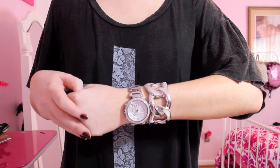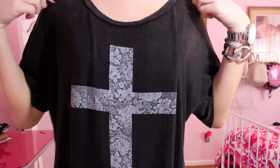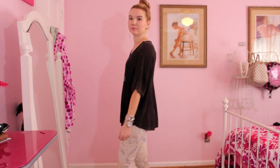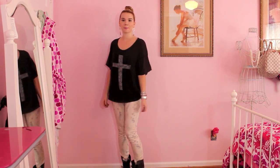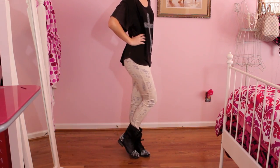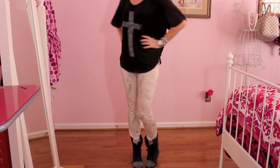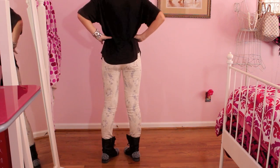My earrings are from Jewelman, and my watch is Michael Kors, and my bracelet is from Forever 21. My shirt is from Brandy Melville — it has a floral cross on it, it's super soft, and I love the flowiness of it. My jeggings are from American Eagle, and I really like how this outfit goes together. To top it all off, I have my Steve Madden studded combat boots, which are my obsession right now. I love how they look with this outfit and I'm going to be getting so much use out of these for the fall season.